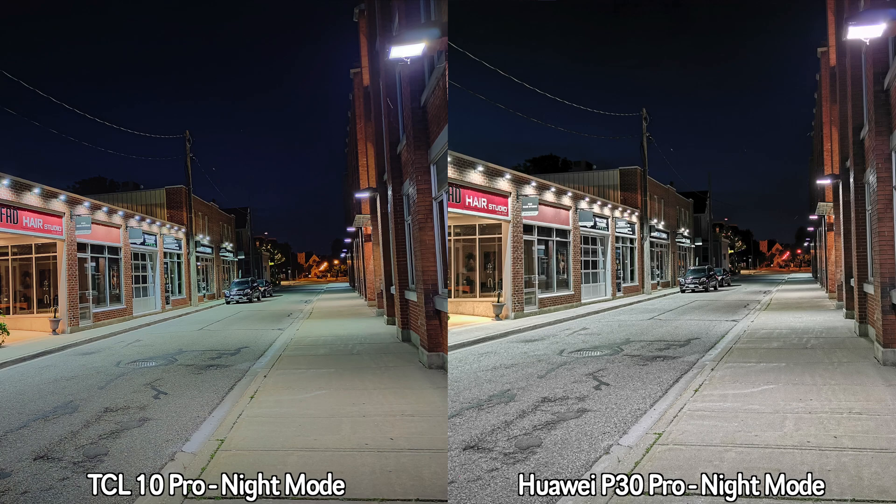This is a quick 1080p recording between the TCL 10 Pro and the Huawei P30 Pro. At this resolution, both devices have image stabilization as you can probably see. I'm recording with the main lens — we'll pan left slowly and back right, then walk a bit. This is how 1080p recording looks between the TCL 10 Pro and the Huawei P30 Pro.